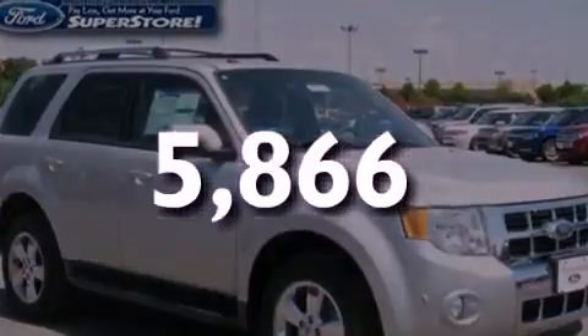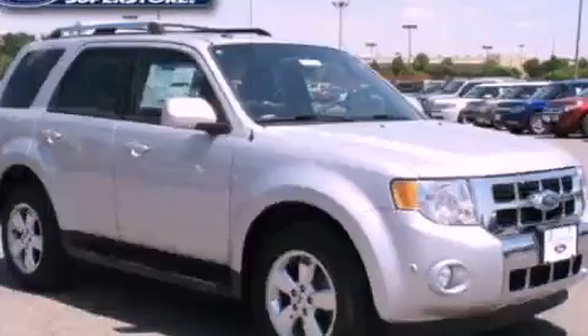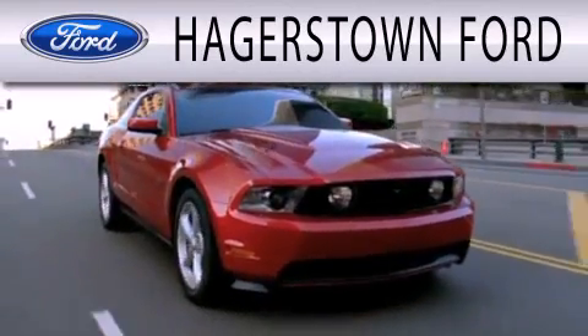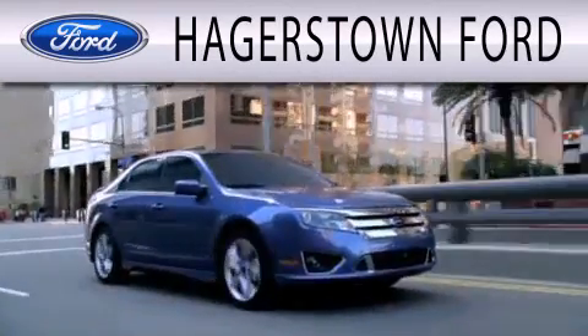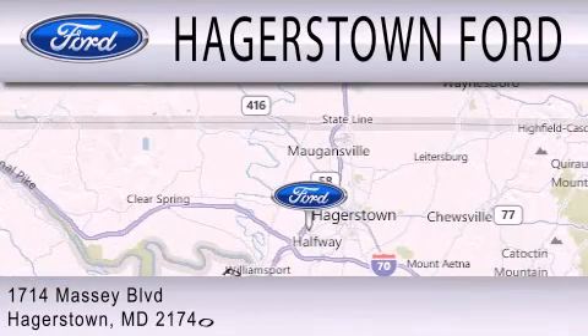Call now to find out how you can own this breathtaking vehicle. Hagerstown Ford is dedicated to doing everything possible to ensure that the experience you have selecting your next vehicle is as pleasant as possible. We are located at 1714 Massey Boulevard in Hagerstown.